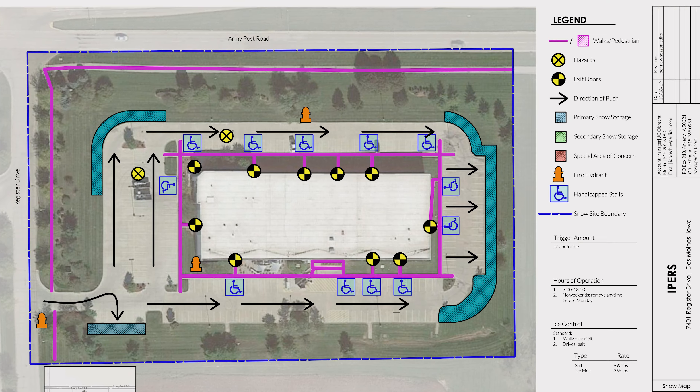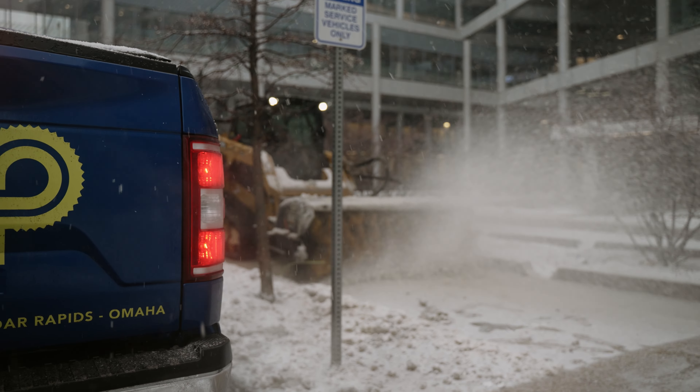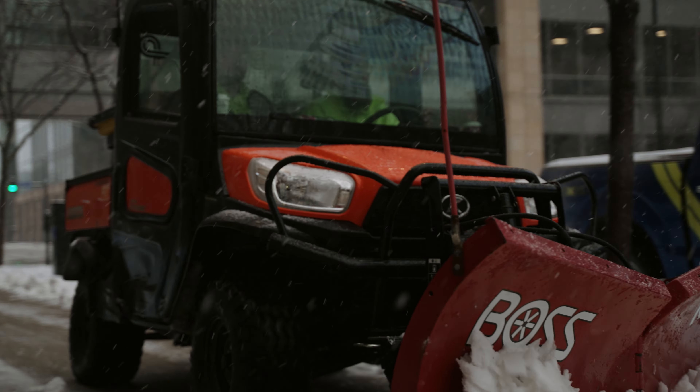This snow map may include hours of operation, high traffic areas, main entrances, specific sidewalks, and emergency entrance and exit doors.